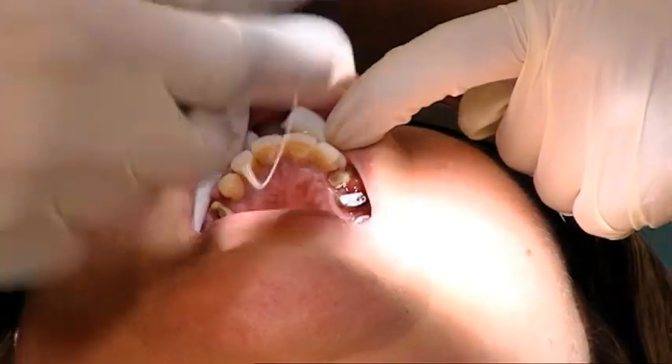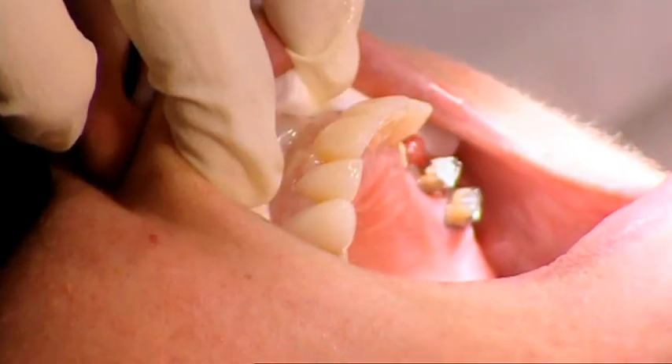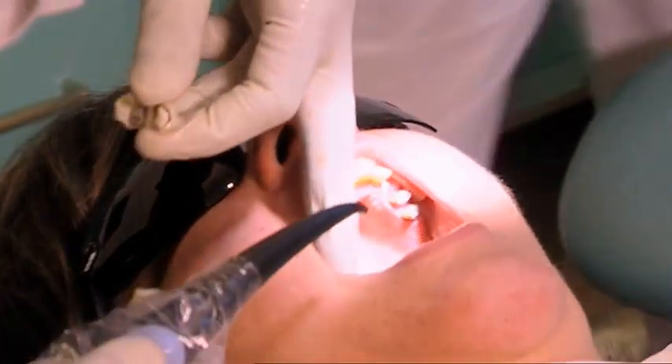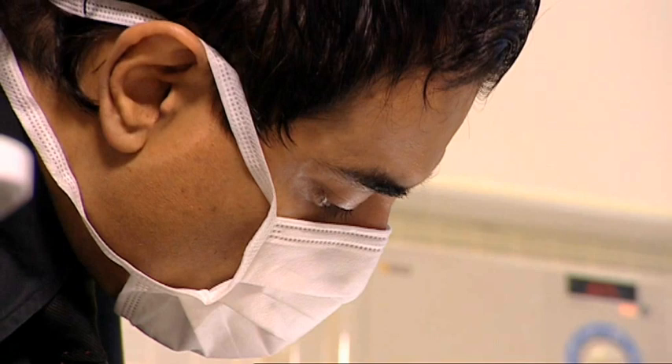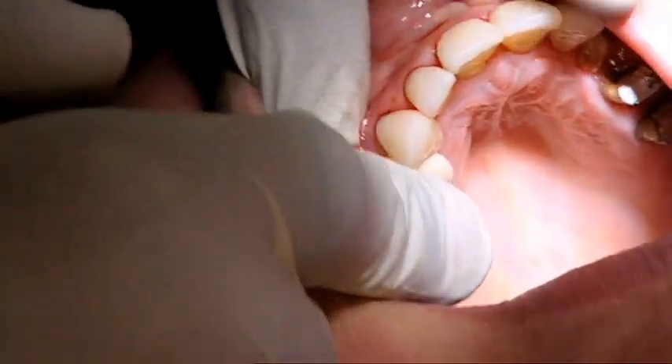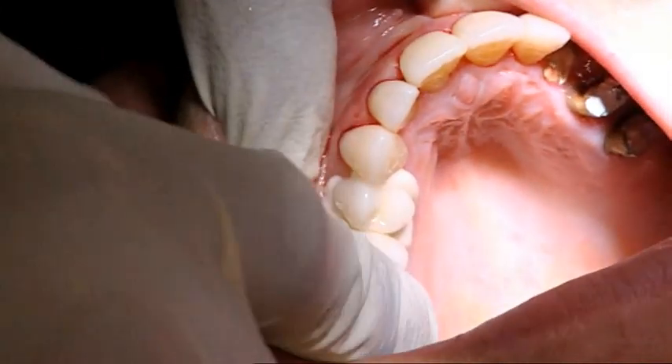He can only use veneers at the front, because further back Siobhan's lost quite a few teeth. Surinder will have to fill the gaps with two bridges. These procedures should help to restore the structure and support to her lower face that Siobhan lost when her teeth fell out, subtly changing the contours of her jawline and plumping out her lips.